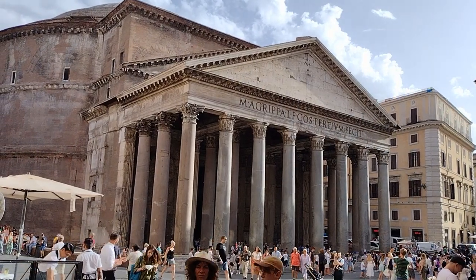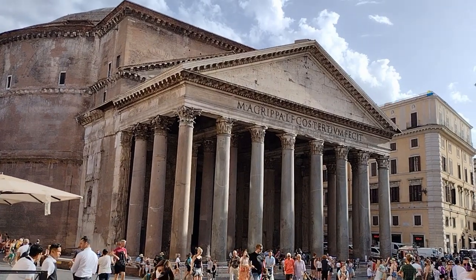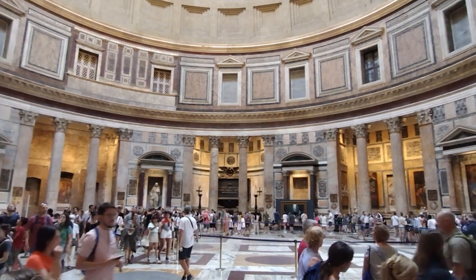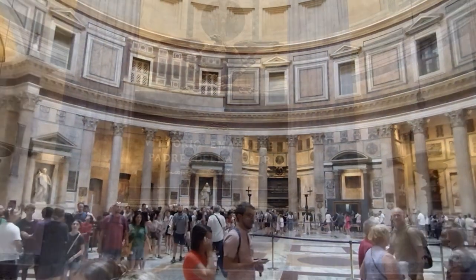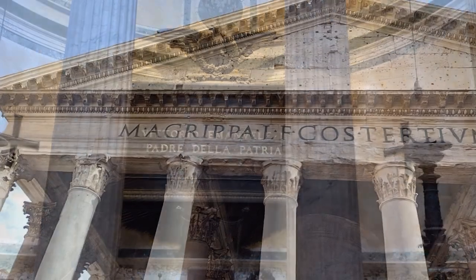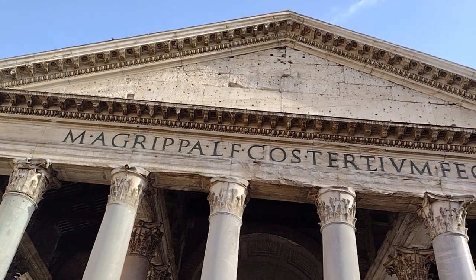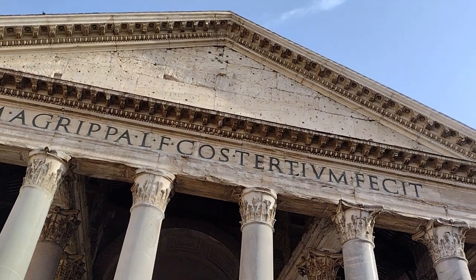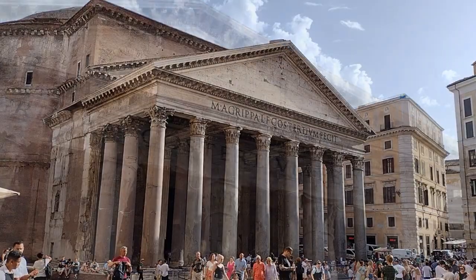Number 6: the Pantheon. The Pantheon is a beautiful ancient temple that is free to visit. You can marvel at the impressive dome and see the tombs of famous Italians, including the artist Raphael and the first king of Italy, Victor Emmanuel II. The Pantheon is a magnificent ancient Roman temple built between 118 and 128 AD by the Emperor Hadrian, and is considered one of the best-preserved ancient Roman buildings.